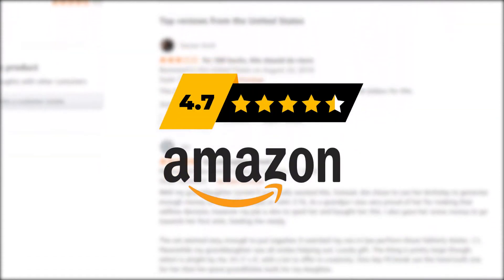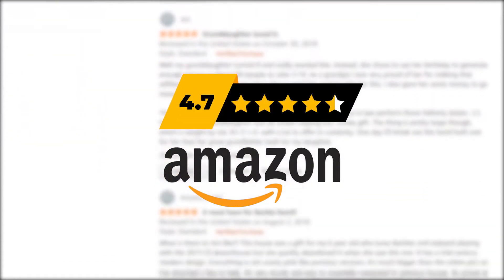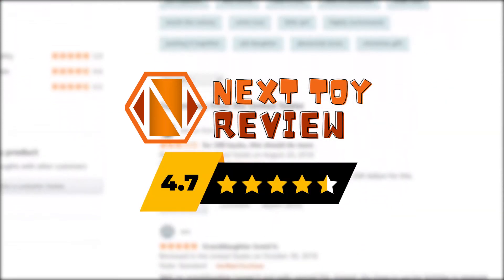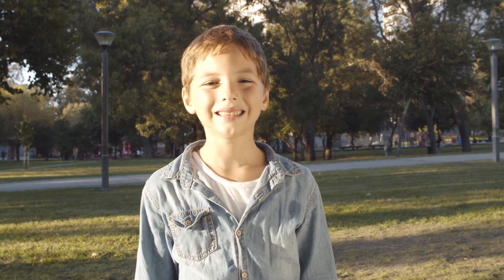It has an average rating of 4.7 out of 5 stars on Amazon. This playset is definitely a must-have for all the little Paw Patrol fans out there. We at Next Toy Review would rate it 4.7 out of 5. Several buyers commented that their children love the playset and the tower looks pretty cool out of the box.